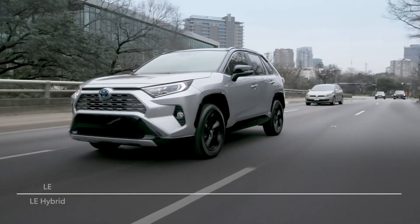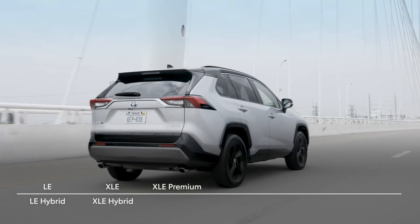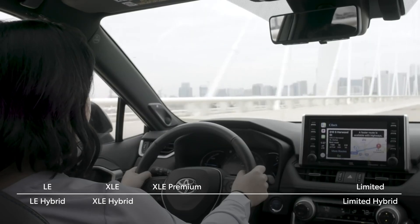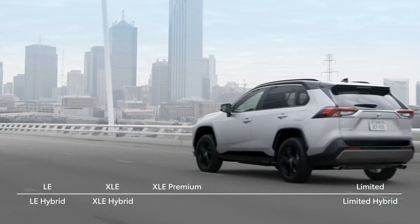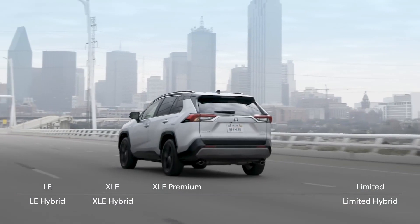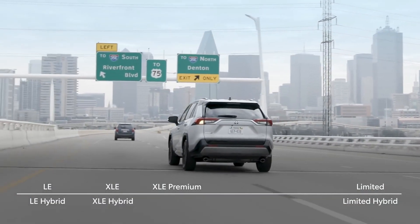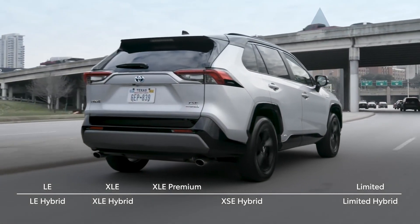Familiar model names like LE and XLE round out the core of the RAV4 lineup, while the top end of the lineup is again crowned by the Limited model, which is available in both hybrid and non-hybrid versions. And speaking of hybrid models, the 2019 RAV4 gets some added spice in the form of an all-new trim — the XSE Hybrid.